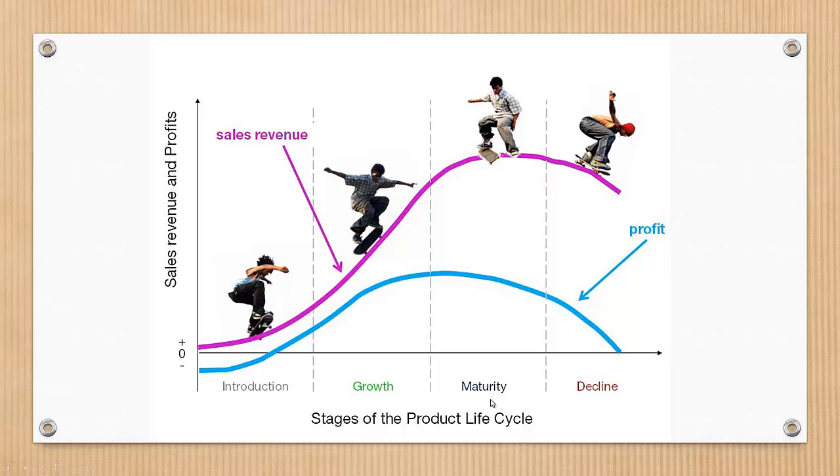After the growth stage, we reach the maturity stage. During the maturity stage, the product is established, and the aim for the manufacturer is now to maintain the market share they have built up. This is the time that it is most competitive for products and businesses, because they need to invest wisely in any marketing they undertake. They also need to consider any product modifications or improvements in the production process that might give them a competitive advantage.